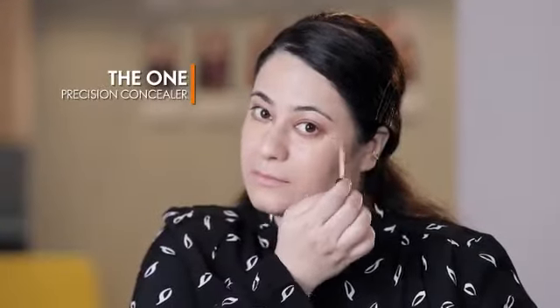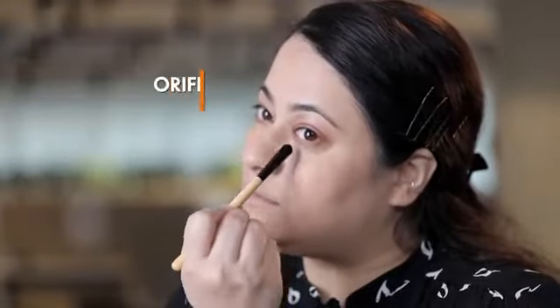Let's conceal these dark circles under the eyes with the help of The One Precision Concealer. Blend the concealer with Oriflame F05 concealer brush.